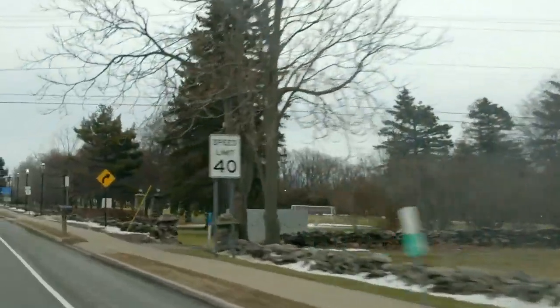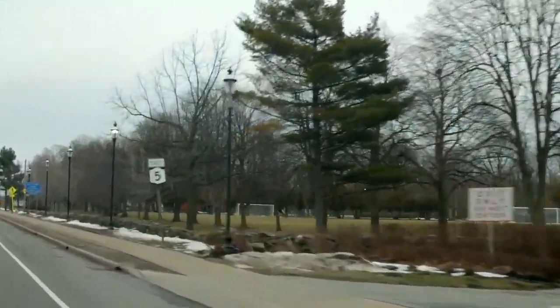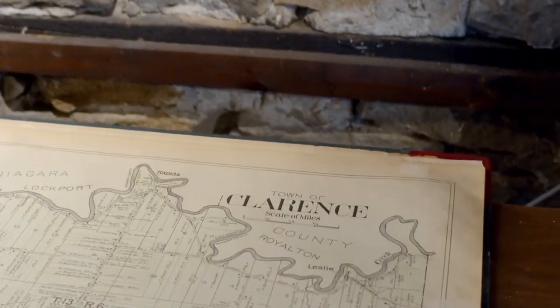Can you tell me a little bit about Clarence? Well, Clarence is the oldest town in Erie County. It was initially a lot of New England immigrants. So when you see the stone walls, where you look at the sort of stone structure that we're in, they came in on this part of town, which was largely sitting on top of a ledge.